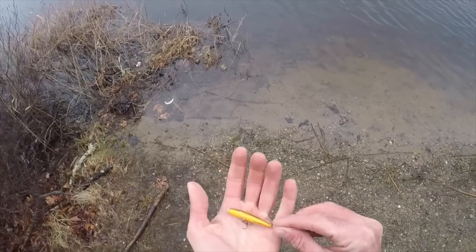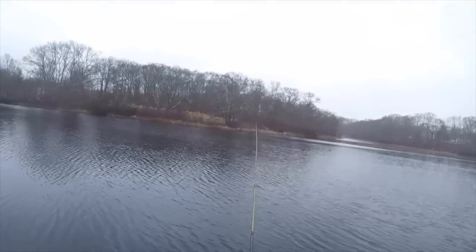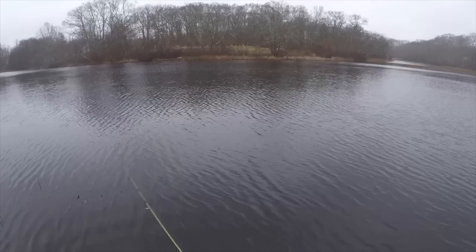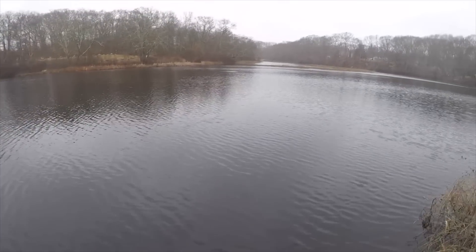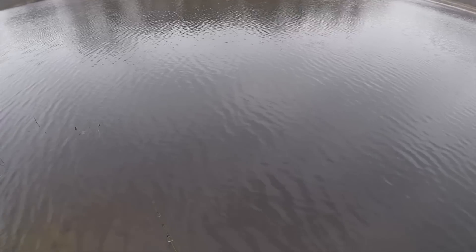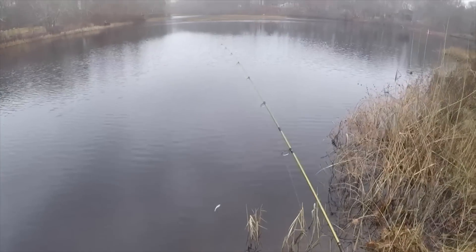This lure sinks. This is not the smallest one they make — they make one that's even smaller than this. Let's see how far we can cast this thing. Not bad. So this thing we can fish a lot slower — it's just totally different action and presentation. One just jumped out of the water over there, same spot. Why do they like it over there so much? That's what we're going to try now, see if this does better than the green pumpkin.